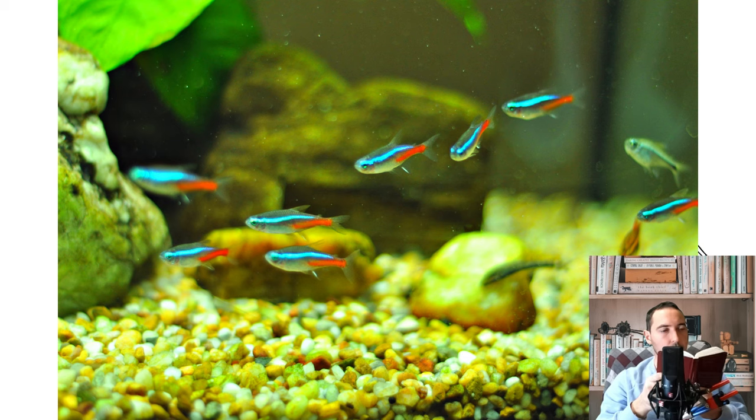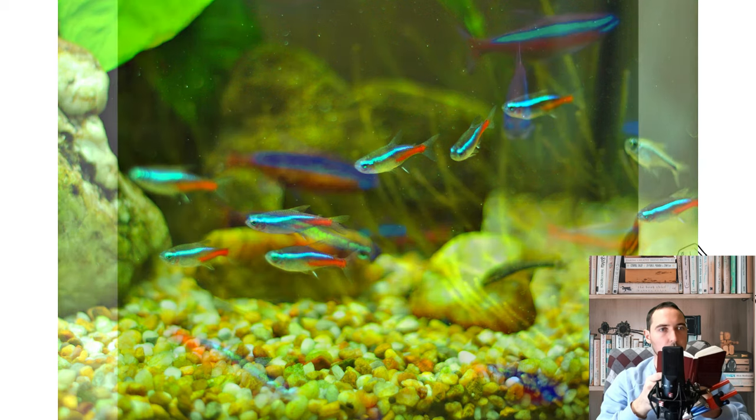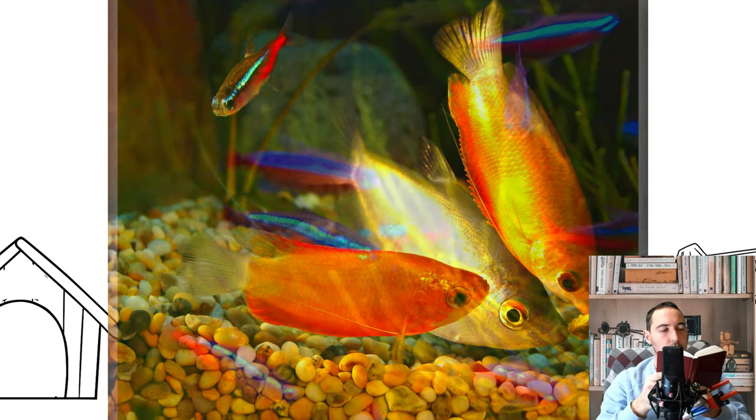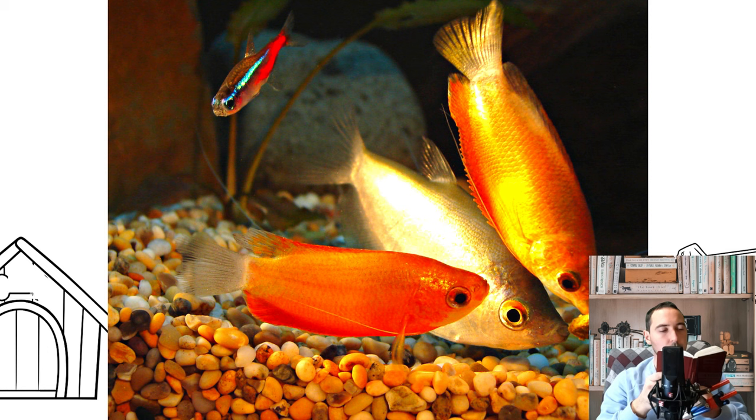Small neon fish will certainly become a decoration of any aquarium. These fish belong to the order Characiniforms and are close relatives of the well-known piranhas. But unlike their predatory counterparts, neons are absolutely calm and peaceful fish that are unlikely to offend their neighbor.